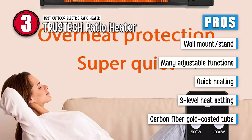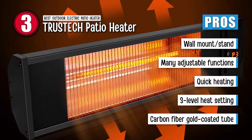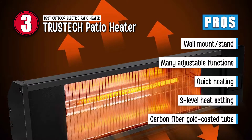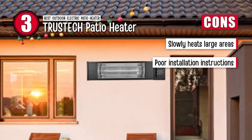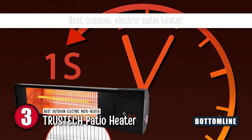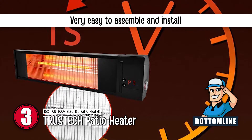The heat produced by the electric heater rapidly heats up the room in seconds. It comes with a three-level heating setting — 500, 1000, and 1500-watt modes for you to choose the ideal mode. And it features a carbon-fiber gold-coated tube that delivers heat directly to people or objects instead of the environment. However, it does not heat up fairly large areas quickly, and its instructions given for installing the product are not very elaborate. The bottom line is, it is the best outdoor electric patio heater. It comes with an easy-to-use remote control included, and it is very easy to assemble and install.